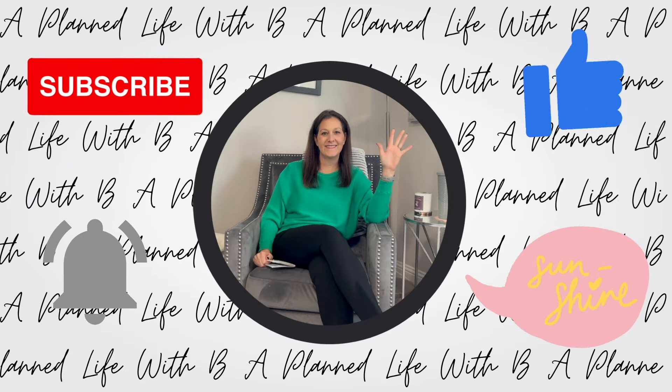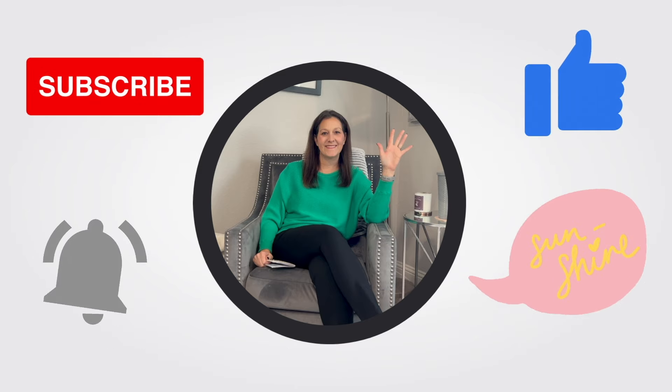Please subscribe, like, comment, and hit the notification bell. Hey friends, editing Brandy here. I had originally filmed this video as a grocery haul, meal plan, and meal prep, however when editing it is entirely too long to be one video, so I decided to break it up into two parts. This first part will be the small grocery haul and meal plan, and then the next part will be the meal prep.